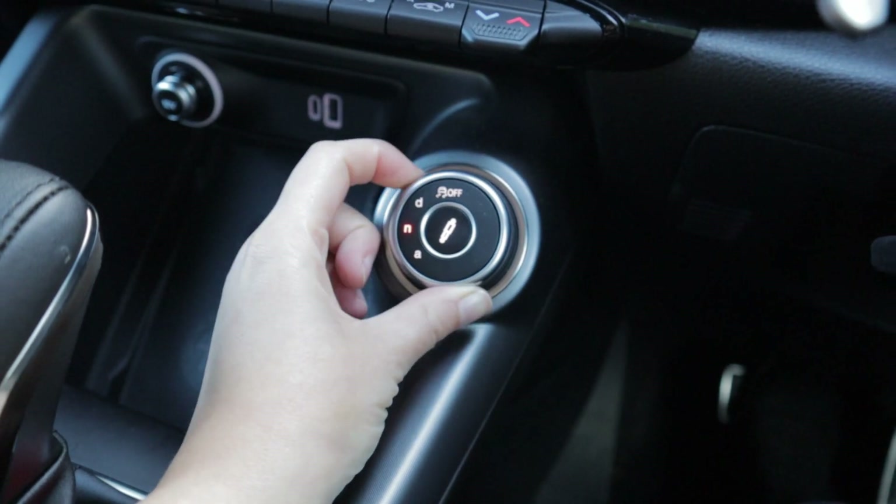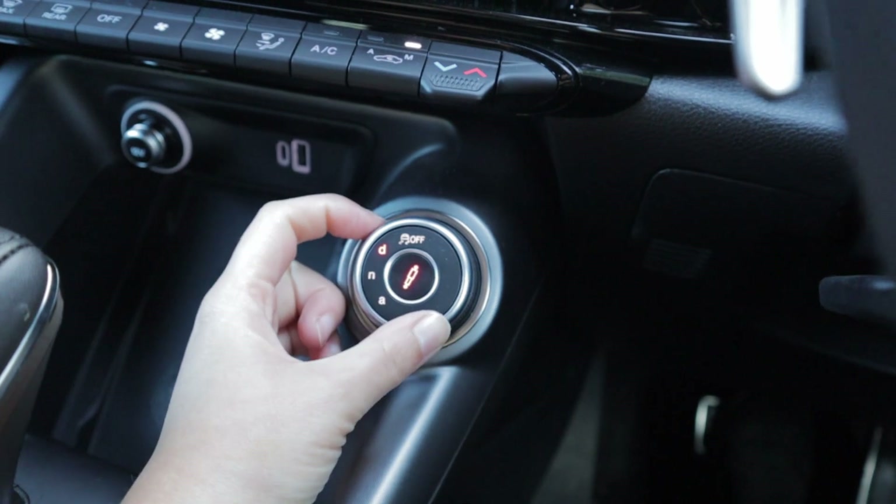There's also the DNA driving mode selector, which is a classic bit of Alfa kit. You've got D for Dynamic, N for Natural, and A for Advanced Efficiency. Dynamic mode is by far my favourite — it adds weight to the steering, which is quite light in the N setting, and everything feels sharper and more responsive. Advanced Efficiency dulls all the responses, so if you're cruising on the motorway you might use that mode. It's really nice to drive and comfortable for the most part, though it is quite noisy in the cabin — the amount of road noise that gets in is a less-than-premium aspect of the car.